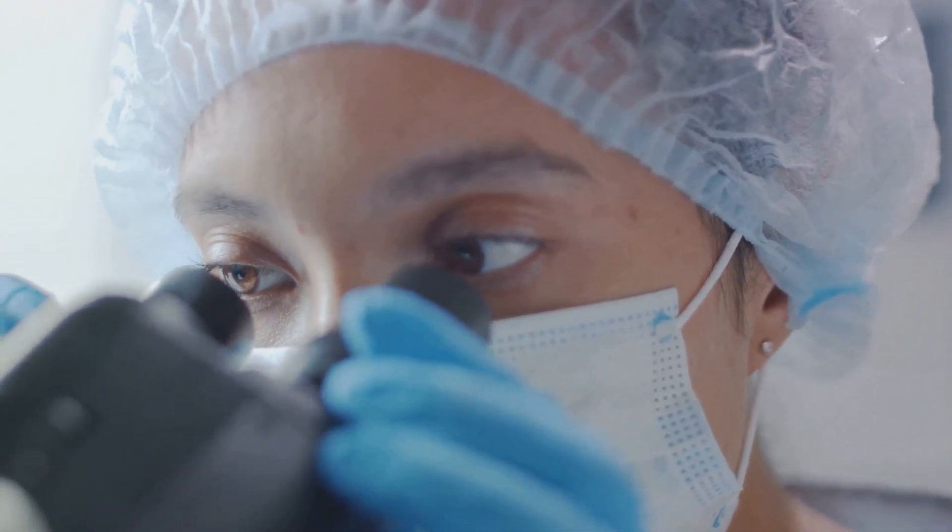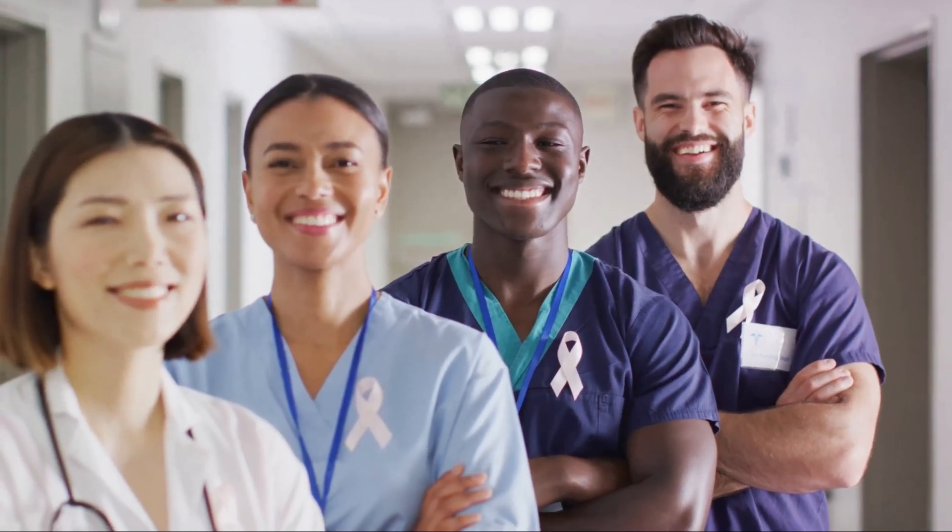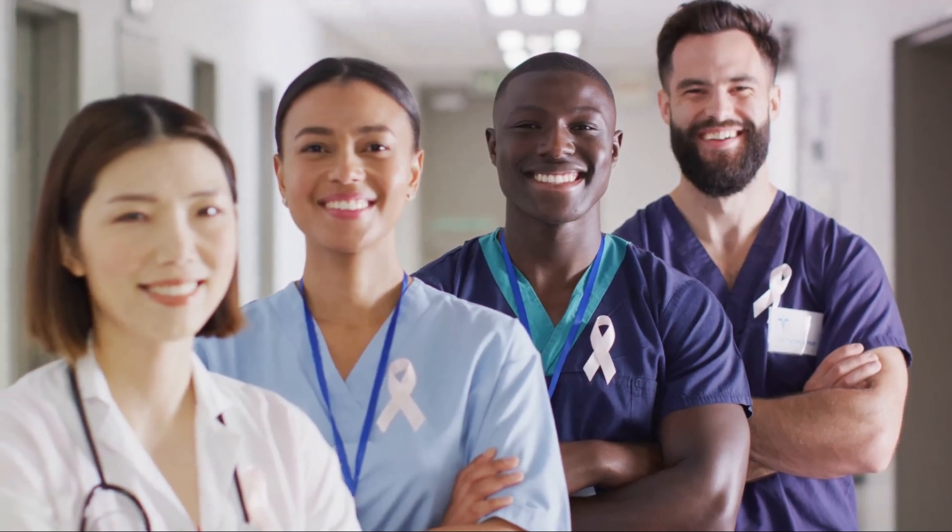If you liked the video, please subscribe, give a thumbs up and share. Until next time, stay strong, stay informed, and together we can conquer cancer.